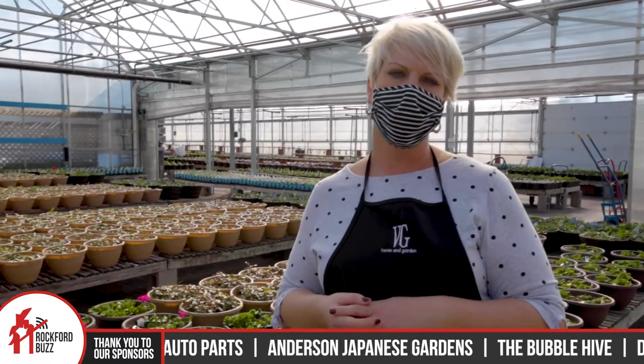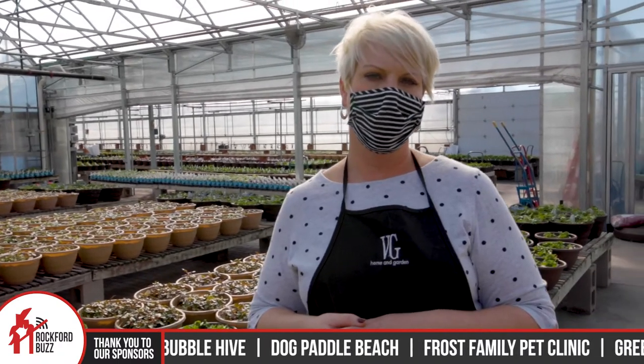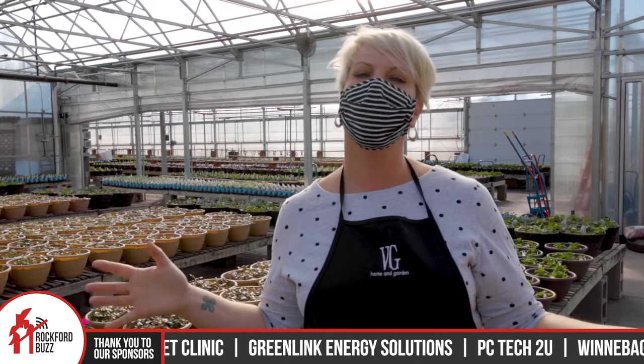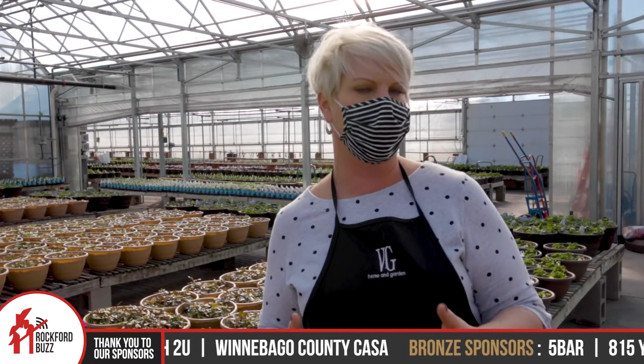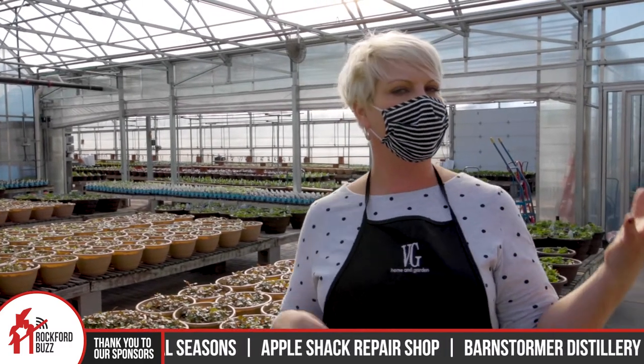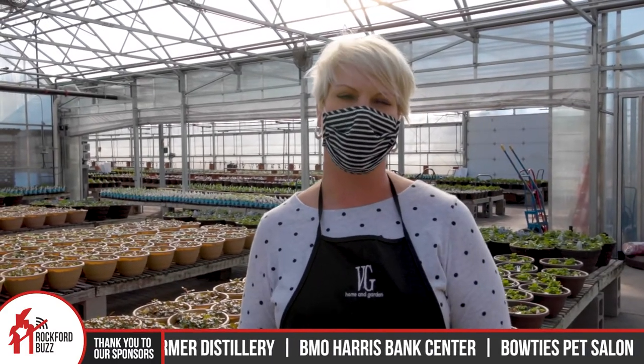Of course, outside of all the lovely green and colorful things, there's a whole lot more to find here, both at Riverside and North Main. We have a huge selection of plants — one of the largest greenhouses in the city of Rockford, which we're really proud of. We sell outdoor patio furniture, interior furniture, lots of gifts and cool things. Anything you need for your house, we have it at our stores.